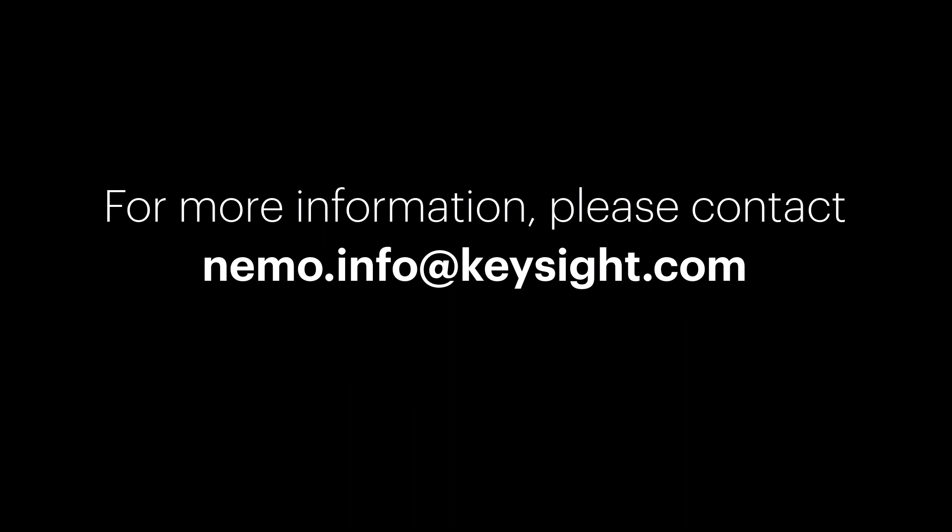For more information, please contact NEMO.info at Keysight.com.